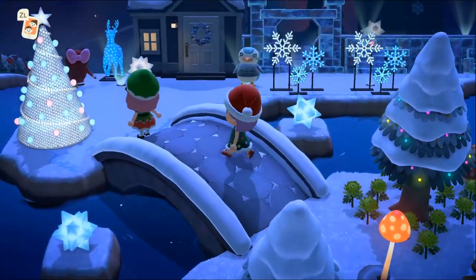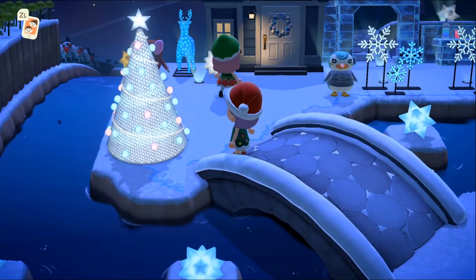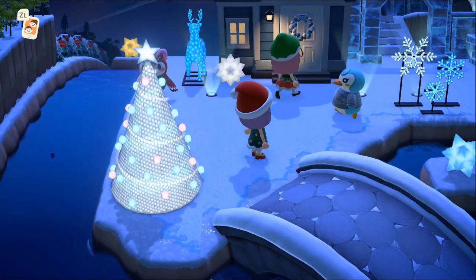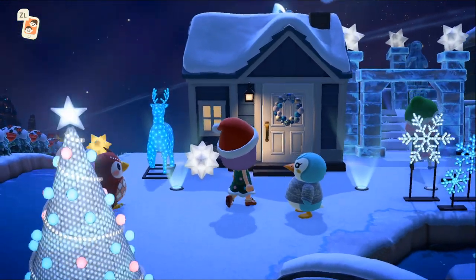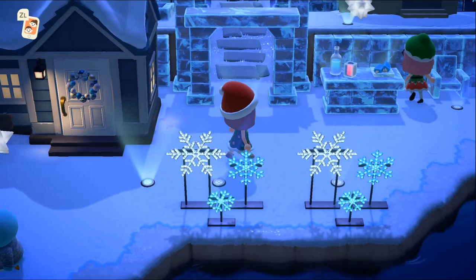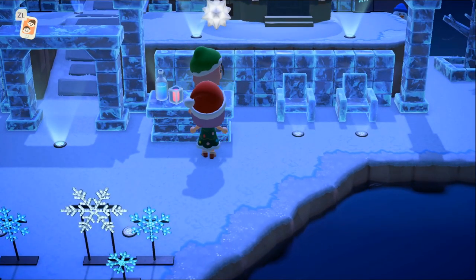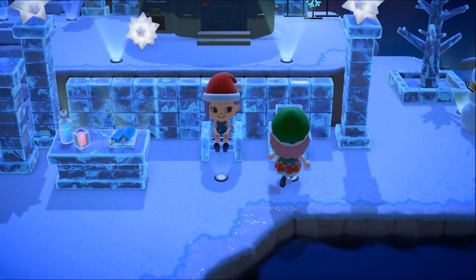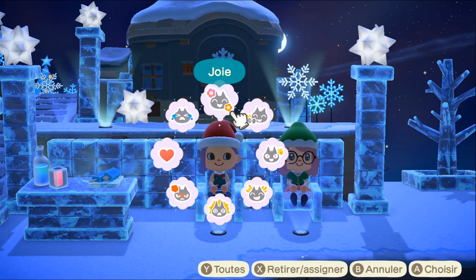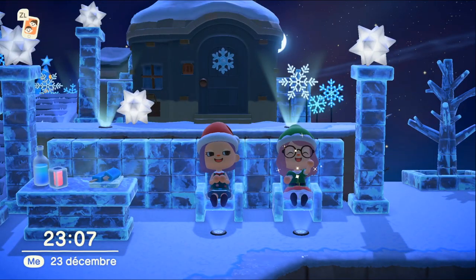Waouh, oh my god, ça claque de ouf, c'est trop beau ! C'est Laurie, elle est belle ! La maison de Laurie — il y a des étoiles filantes et il y a Céleste aussi sur son île ce soir ! C'est génial, j'adore ! Un petit bar glacé, c'est génial !